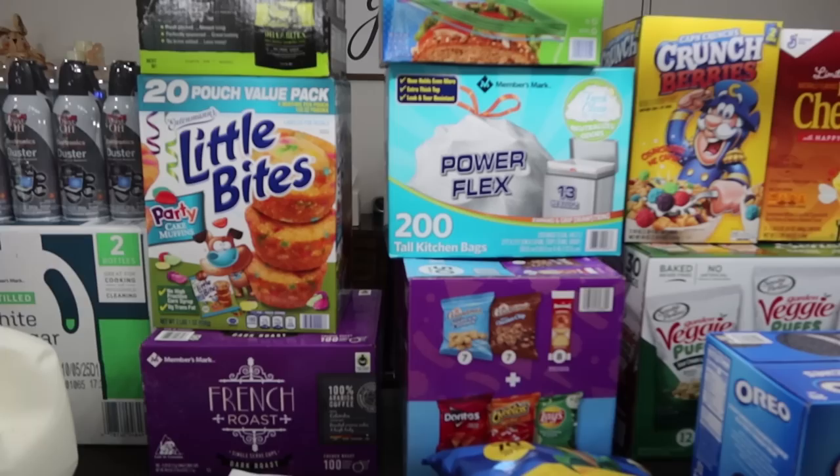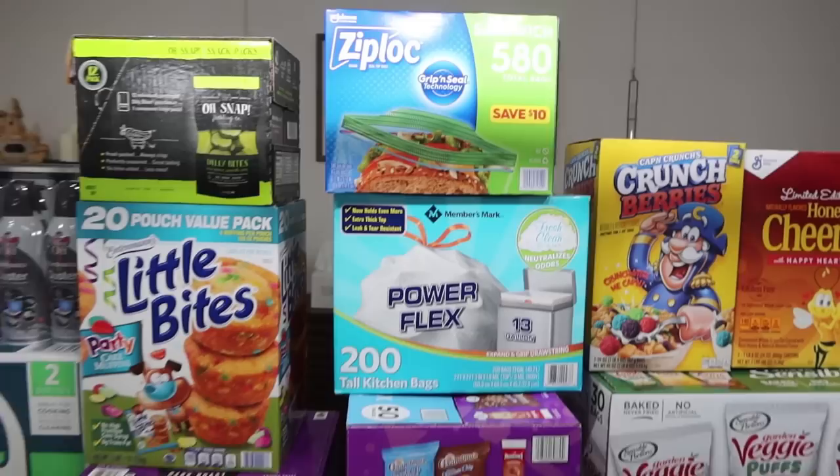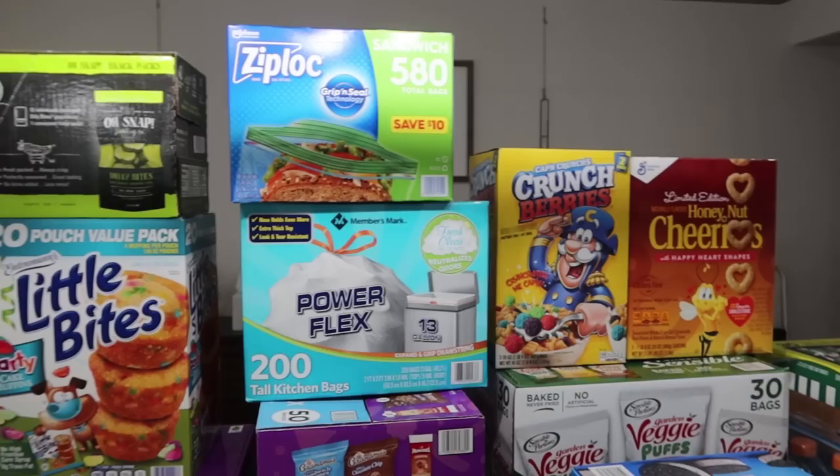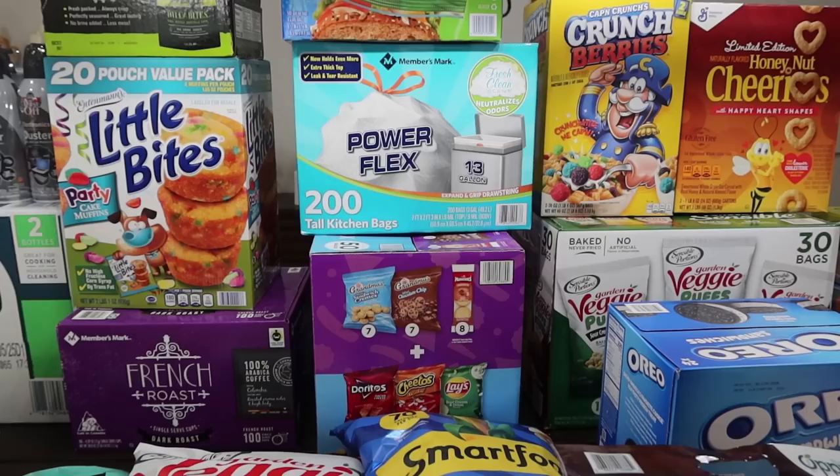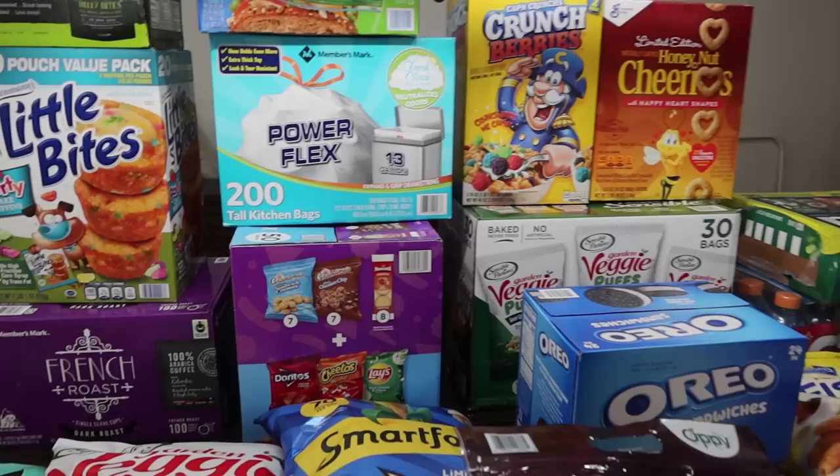I may have gone to Aldi and not shared it with you guys — that hurts my heart, I'm sorry. I got Ziploc sandwich bags, needed those, and garbage bags — the Members Mark Power Flex. They're so comparable to Glad but the price is so different, and they're just as good. I went to Costco maybe six weeks ago. If my brother didn't work there and my membership wasn't free, I don't know if I'd keep carrying it.